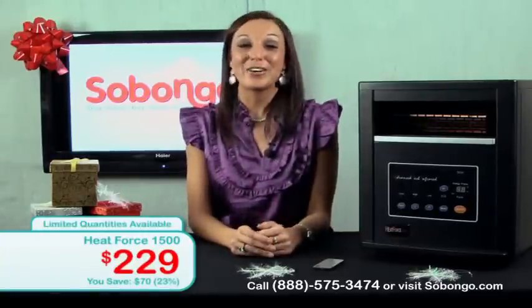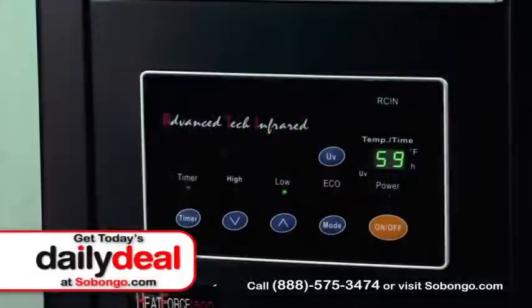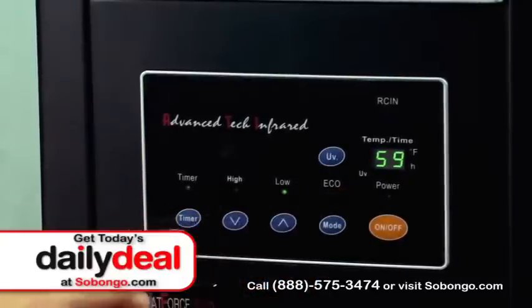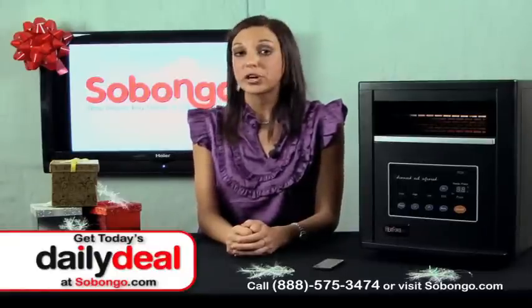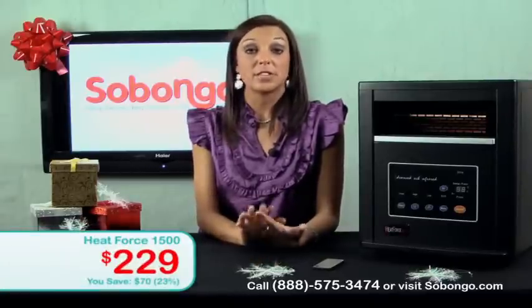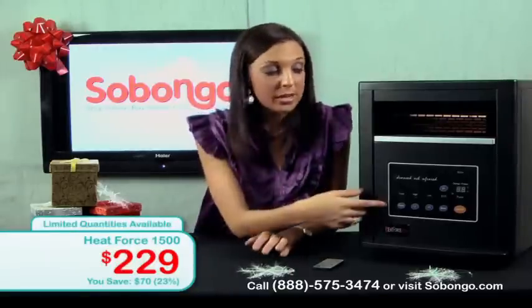I don't want to get sick around this time of year because it's my favorite season. It comes with three fan settings: high, low, and eco. It also has a 12-hour timer, so you can literally set the timer to turn on at a certain time, like when you get home from work, or it can turn off after a certain amount of time. You can also adjust it based on temperature, so if you want it to shut off once it reaches a certain temperature, you can do that right here.